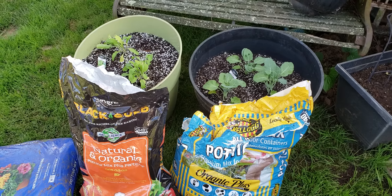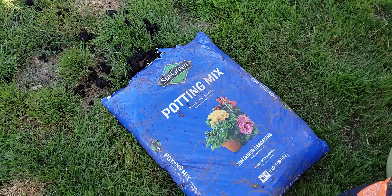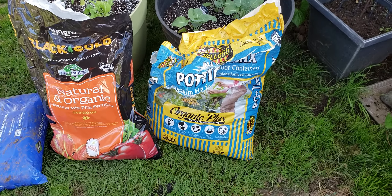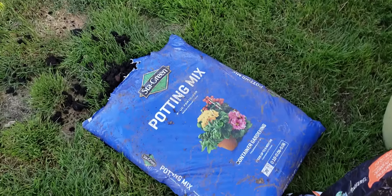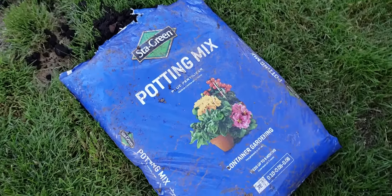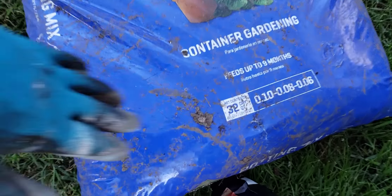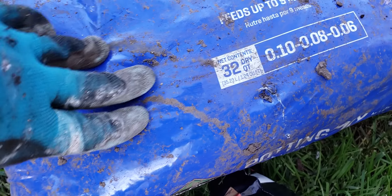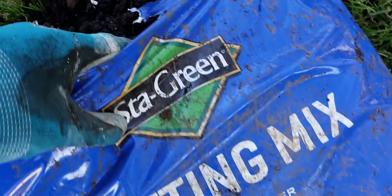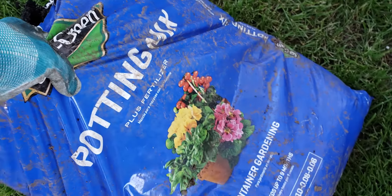A lot of times with soils that claim they're potting soils or potting mixes, the main problem is that they're very heavy — it's like actually a bag of cement. For example, here's Stay Green, sold at Lowe's. This is a one and a quarter cubic feet, 32 dry quart bag. Look at this horrible soil. It weighs a ton — I can't even pick it up right now, I'm struggling.